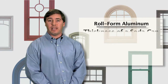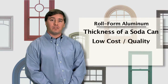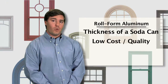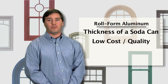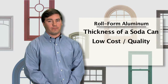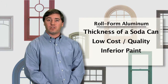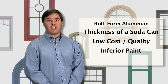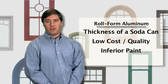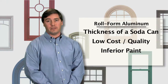Roll form aluminum clad isn't much thicker than a soda can. This form of cladding is often used in lower quality windows. While technically still aluminum clad, there's a world of difference in quality between extruded aluminum and roll form. Roll form is most often finished with an inferior polyester or baked enamel paint that can easily fade, chalk, or scratch. Roll form windows are often less expensive than extruded aluminum products due to their lower quality.